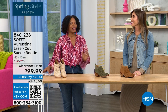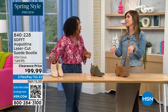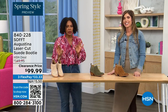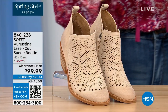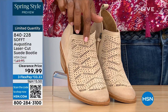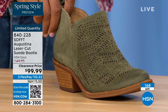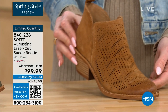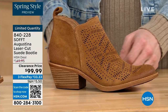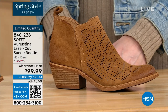It's our spring style preview! These are actually my favorites of the hour — they're called the Augustina. These are a laser-cut suede booty and they're very limited. We have them in biscotti, fern, and Havana brown. We originally brought in sizes 6 to 11 including half sizes, and across all three colors we have five dozen or less.